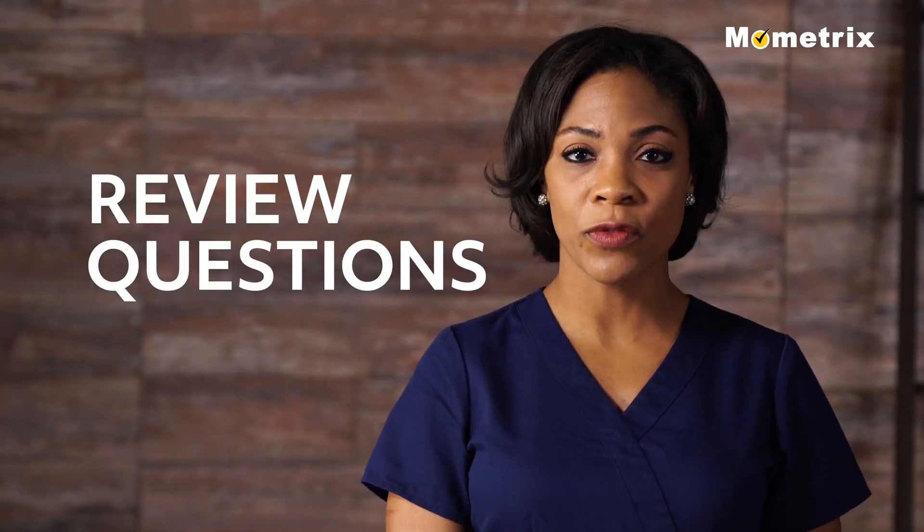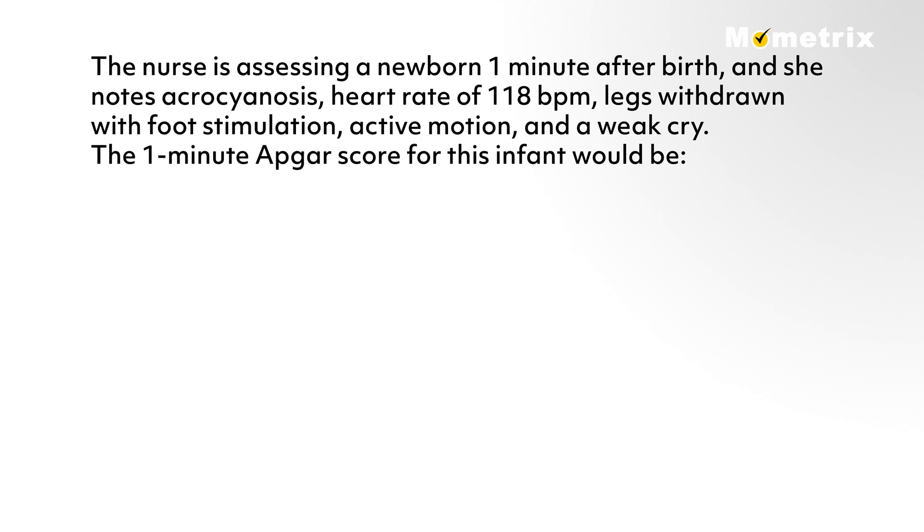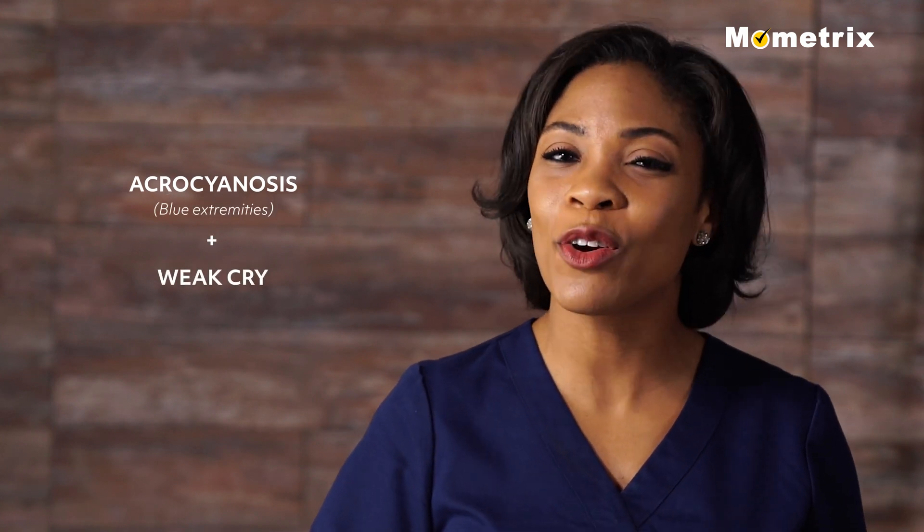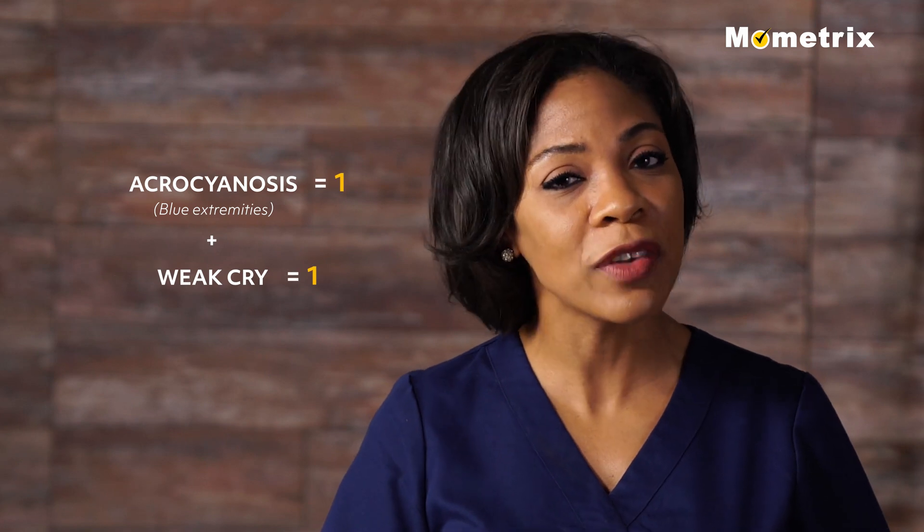Let's go over a couple of questions for review. The nurse is assessing a newborn one minute after birth and notes acrocyanosis, heart rate of 118 beats per minute, legs withdrawn with foot stimulation, active motion, and a weak cry. The 1-minute Apgar score for this infant would be: A) 7, B) 8, C) 9, or D) 10. If you chose B, a score of 8, you are correct. The acrocyanosis, or blue extremities, and a weak cry each receive a score of 1, reflecting a total score of 8.